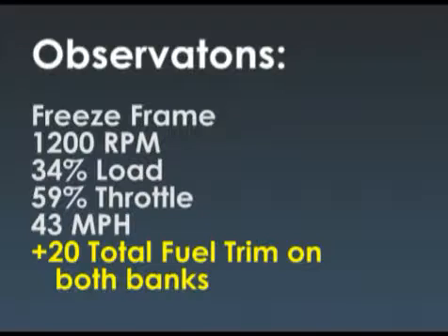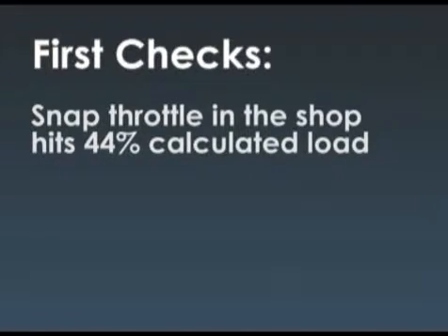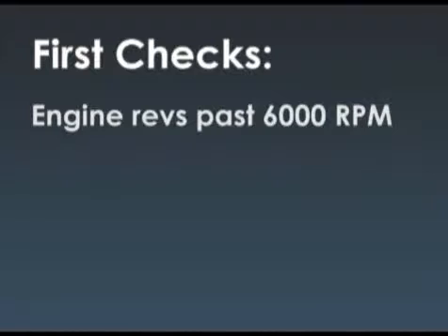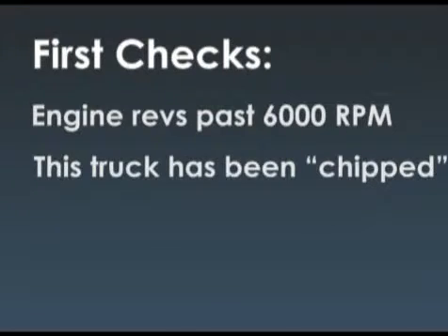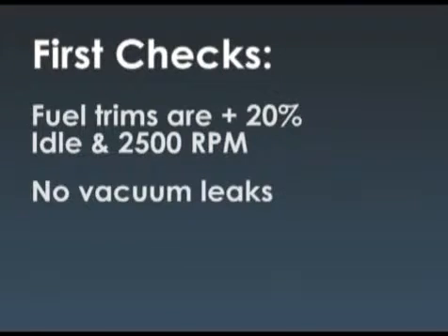The most telling item here is you're at plus 20 total fuel trim on both banks. In the shop, he can bang the throttle and hit 44% calculated load, which is not bad. The engine, however, revs past 6,000 RPM, which is a little nerve-wracking — this truck's been chipped, so who knows if they took the rev limiter out. The fuel trims are about 20% plus, both at idle and about 2,500 RPM, and there are no vacuum leaks.